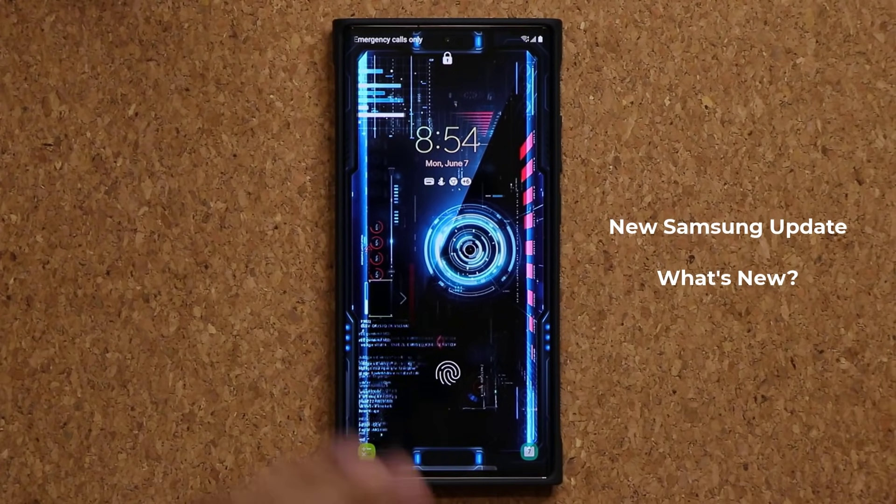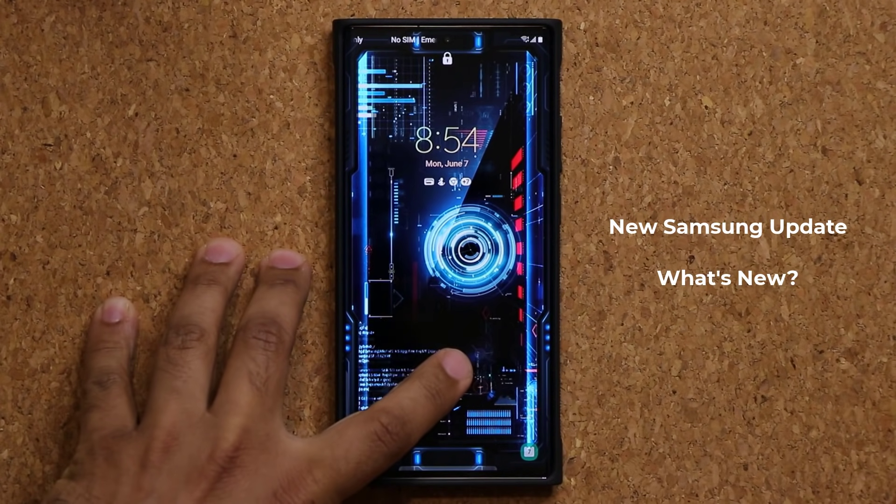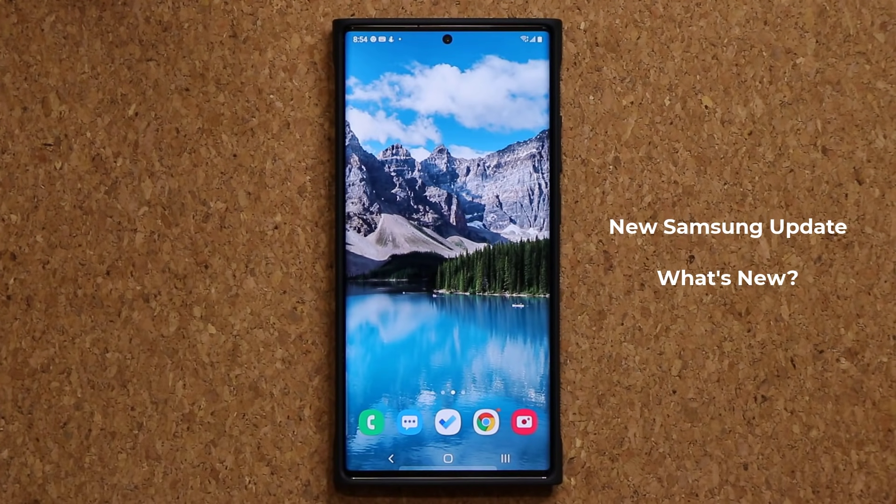Hey guys, Soccer from Sake Tech. In today's video we have a brand new update for the Samsung Galaxy Note 20 series, so let's dive in and see exactly what this one is all about.